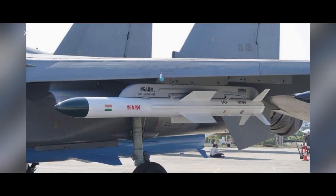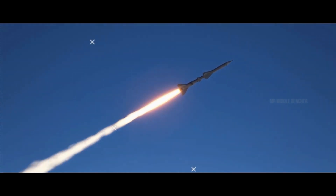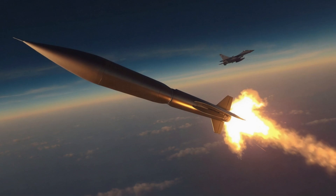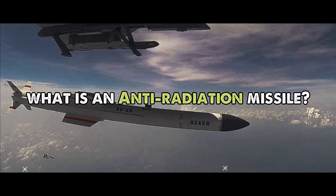Rudram missiles are made in India and belong to the air-to-surface category. Many might think there are several specialized air-to-surface missiles, but Rudram missiles are unique because they are anti-radiation missiles. An anti-radiation missile is designed to detect and destroy enemy radar systems by homing in on radio waves emitted by enemy radars.